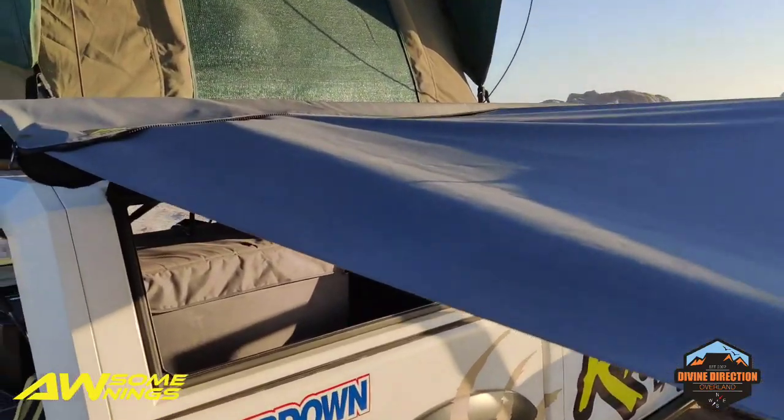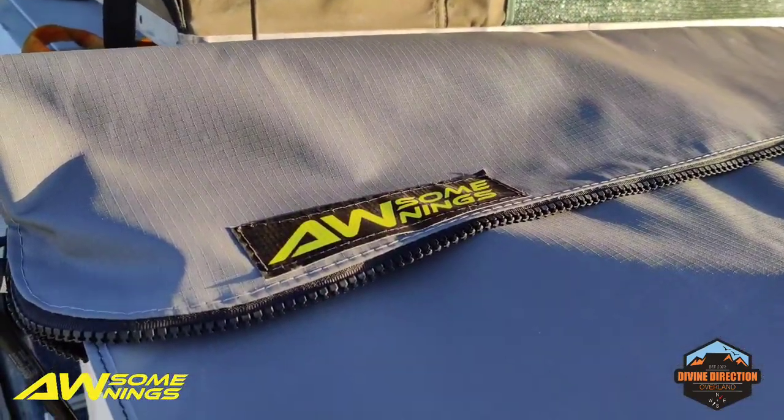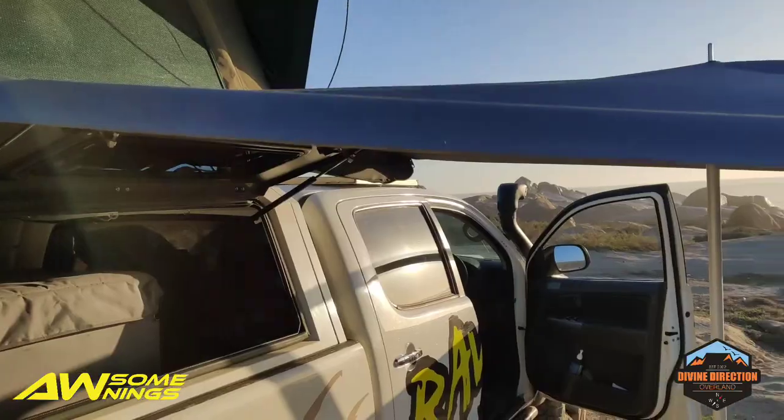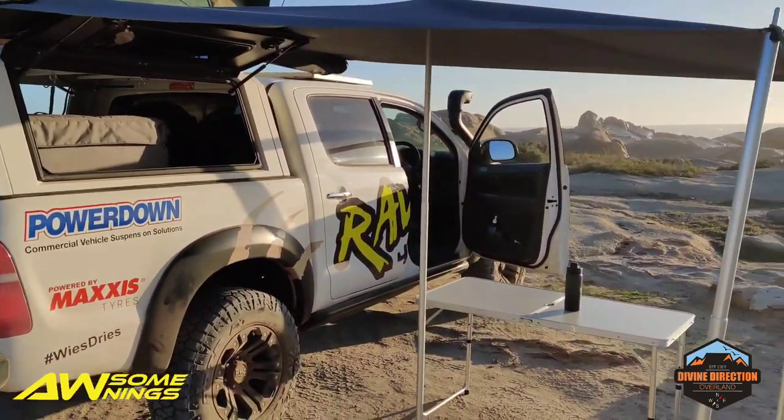Like I said, very, very simple, very budget. We always wanted an awning — there you go, Awesome Awnings. We just can't afford to buy a big 270. So this is a very good budget option, but it does the job.